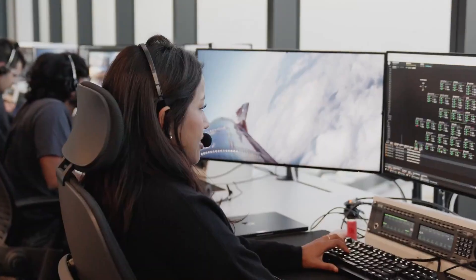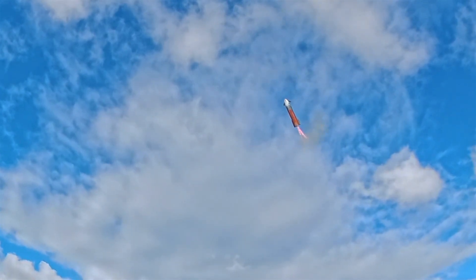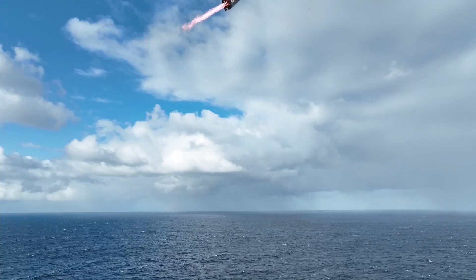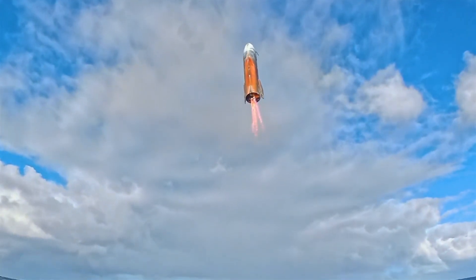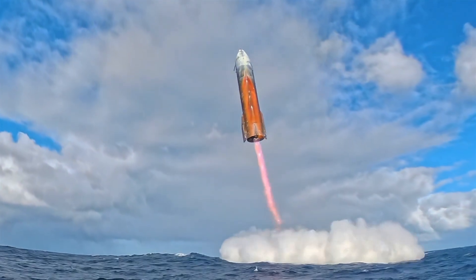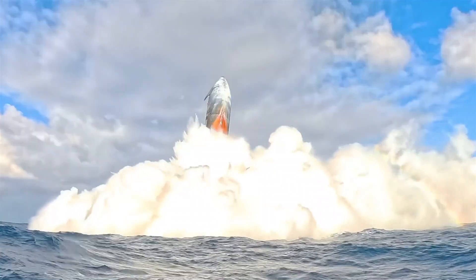For reentry, tiles have been removed from Starship to intentionally stress-test vulnerable areas across the vehicle. Several of the missing tiles are in areas where tiles are bonded to the vehicle and do not have a backup alternative layer. To mimic the path a ship will take on future flights returning to Starbase.